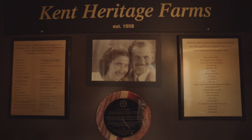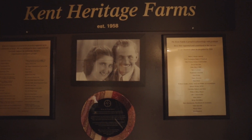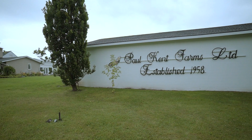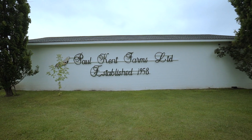The Kent family's journey chronicles the growth of the poultry industry established in the mid-1950s. Upon arriving to Canada as immigrants from war-torn Europe, my father Paul Kent Sr. established our Niagara-on-the-Lake site in 1958.